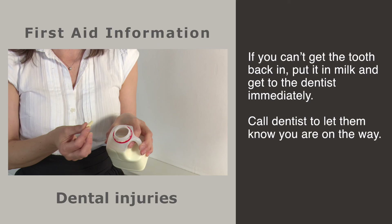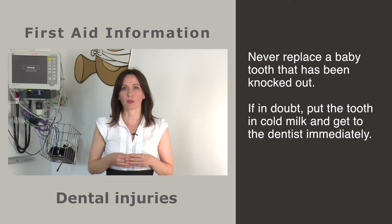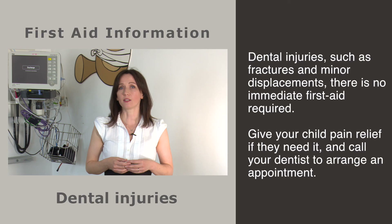You shouldn't touch the root as the cells covering it are very delicate. Once the tooth is back in place, bite down on some clean fabric or tissue and go to the dentist straight away. If you can't get the tooth back in, put it in milk and get to the dentist immediately. Try to call the dentist on the way to let them know to expect you. Never replace a baby tooth that's been knocked out — if in doubt, put the tooth in cold milk and get to the dentist immediately. As a guide, most children don't have any adult teeth until six years of age.